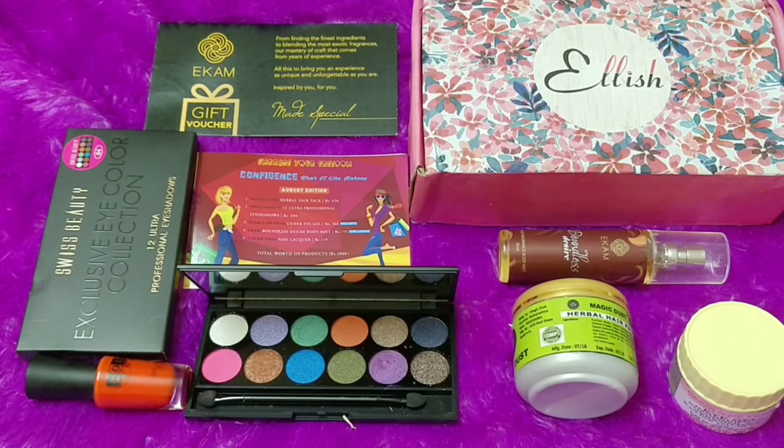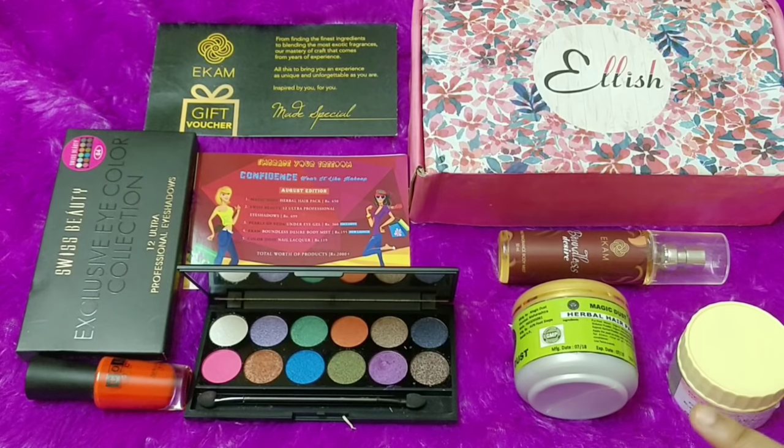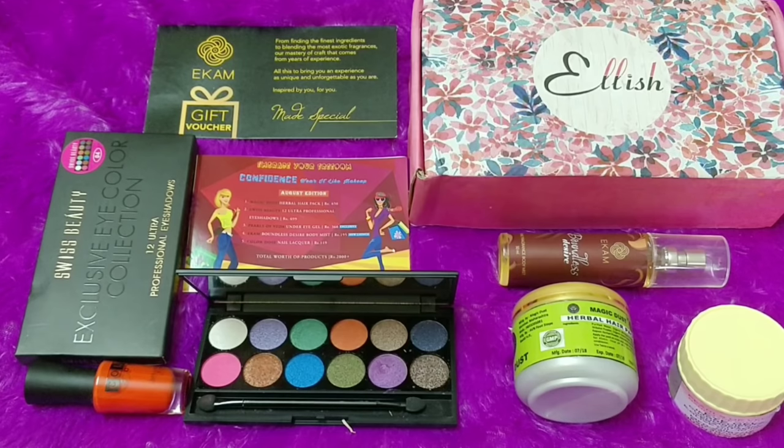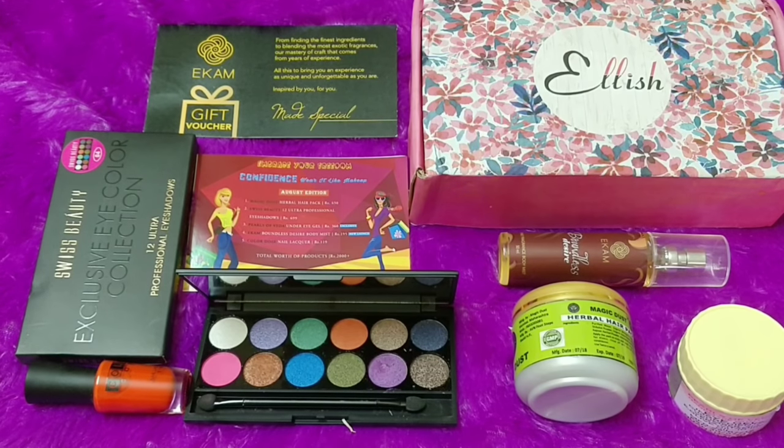Overall in 3.99 you're getting an eyeshadow palette, a fragrance mist, a hair pack, an eye gel, and a nail paint — this is definitely a good deal. Other than the nail paint, none of the other products have been featured in subscription boxes before, which makes Ellish stand out. I'll definitely recommend getting Ellish — it's value for money and I'm sure you're going to like it too. I hope this review was helpful, and we'll meet soon with another video. Take care, bye!